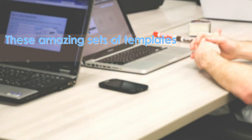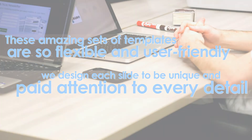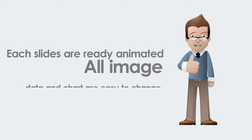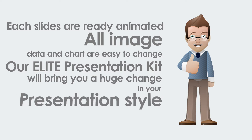These amazing sets of templates are so flexible and user friendly. We designed each slide to be unique and paid attention to every detail. Each slide is already animated — all images, data, and charts are easy to change. Our Elite Presentation Kit will bring you a huge change in your presentation style.